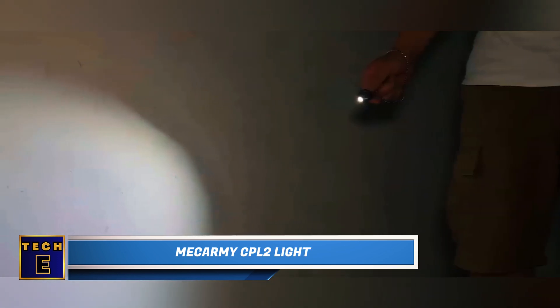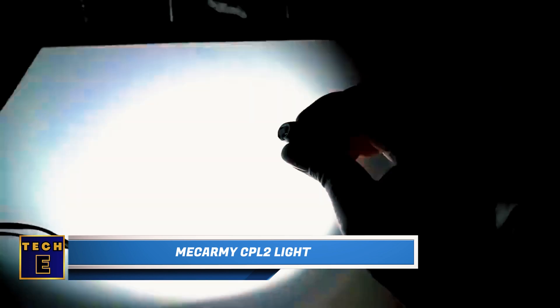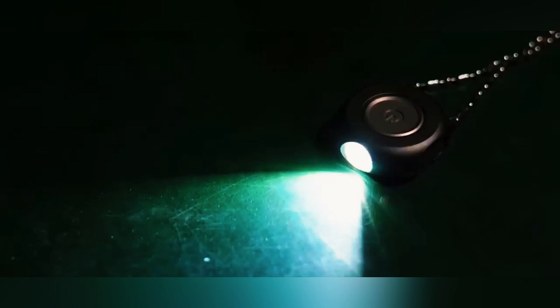The Nokarmi CPL-2 Lite flashlight is tiny — about the size of a keychain or a pendant on a necklace. It has a single button to switch between modes and adjust how bright it shines.